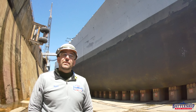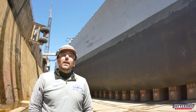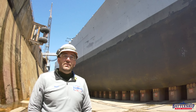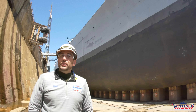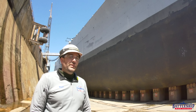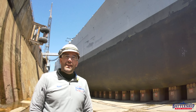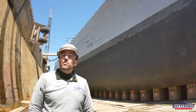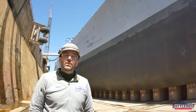Battleship New Jersey receives operating support from the New Jersey Department of State and also from a number of other businesses and private individuals like you. We really appreciate the support you guys have given us through both donations and coming to see her in dry dock. You can also support us by liking, sharing, and subscribing so more people find out about the museum on our channel. Thanks for watching.